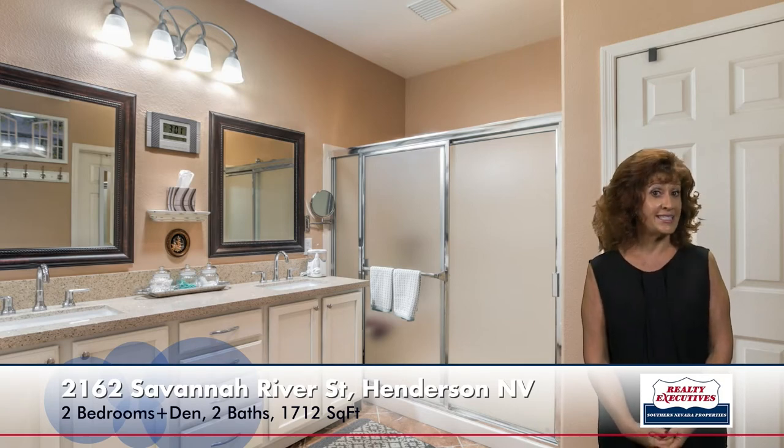Looking at the den, you'll see it also has the laminate wood flooring, a ceiling fan, and plantation shutters. The secondary bedroom is also a generous size with laminate wood flooring, plantation shutters, and a ceiling fan. The secondary bathroom is a full bath with a tub-shower combination, a nice granite countertop, and upgraded sink and fixtures as well.